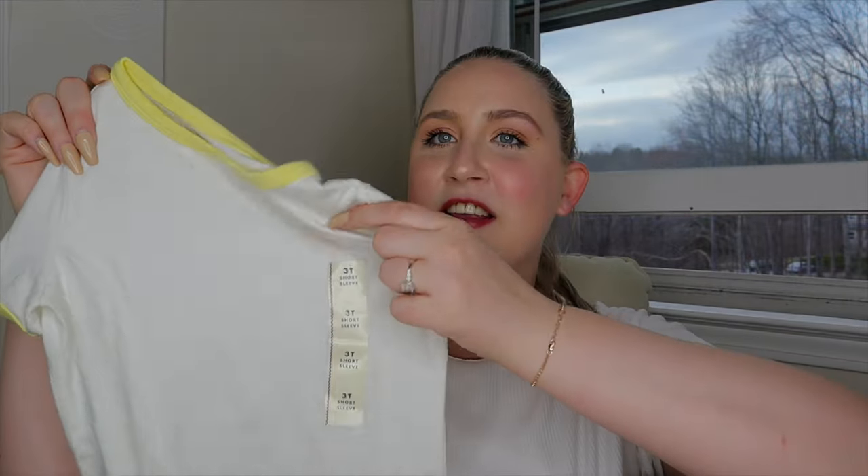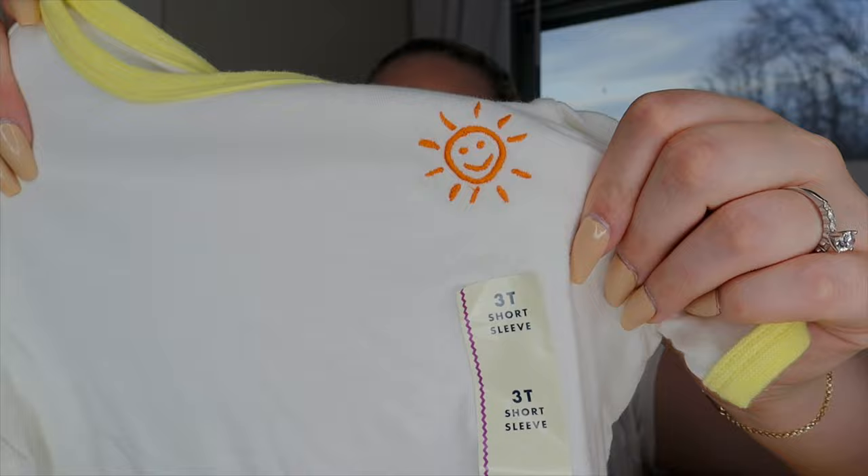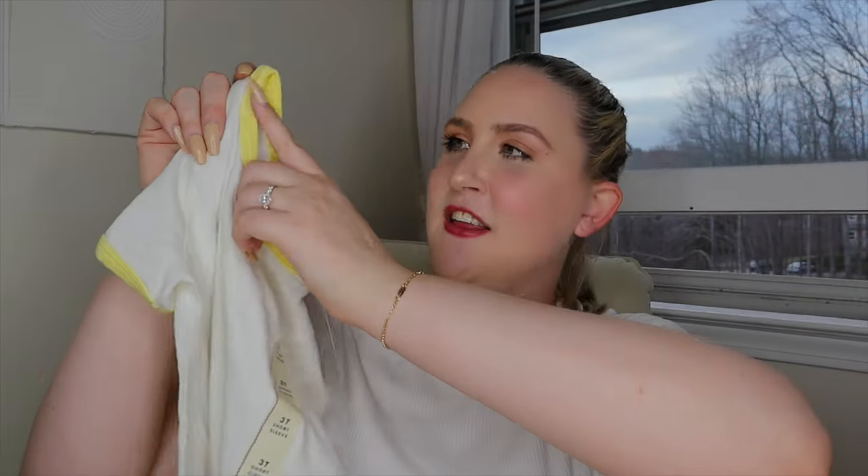I also got Reese this cute little white t-shirt. It has a little smiley face on it and a yellow trim on the edge. It's a really lightweight, cute t-shirt and it was only $7.